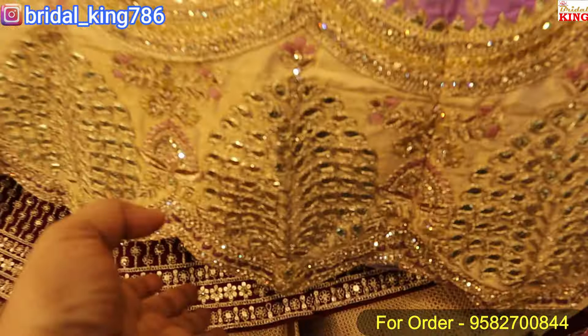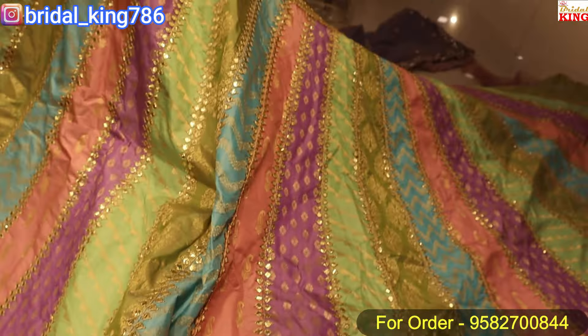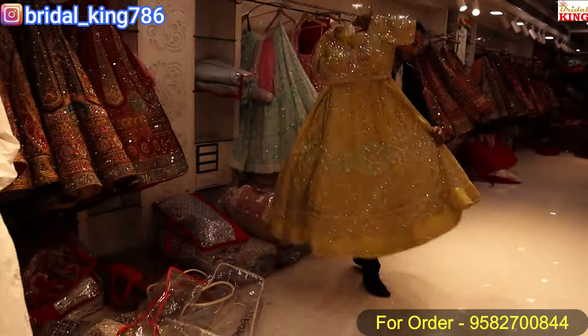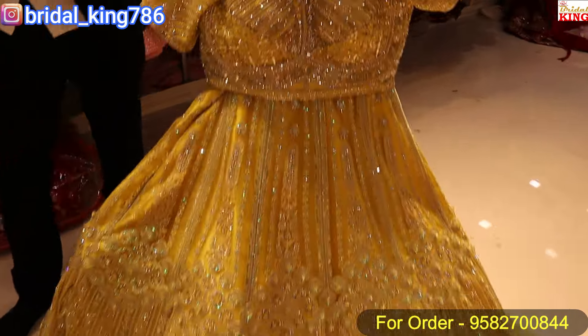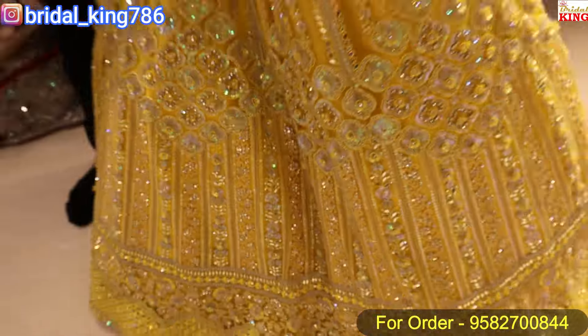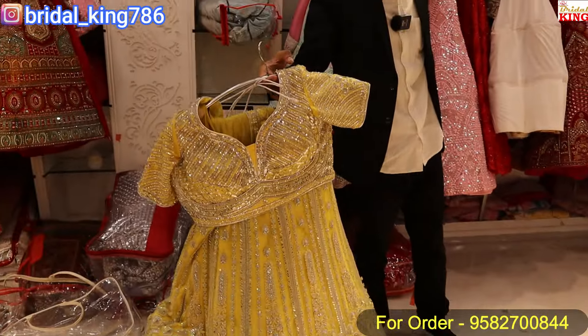This is a haldi mehndi lehenga. It has a color shade — a yellow shade and a pink shade. It has a different fabric. It has a proper haldi look. Look at this — it is beautiful, you can see the work clearly.